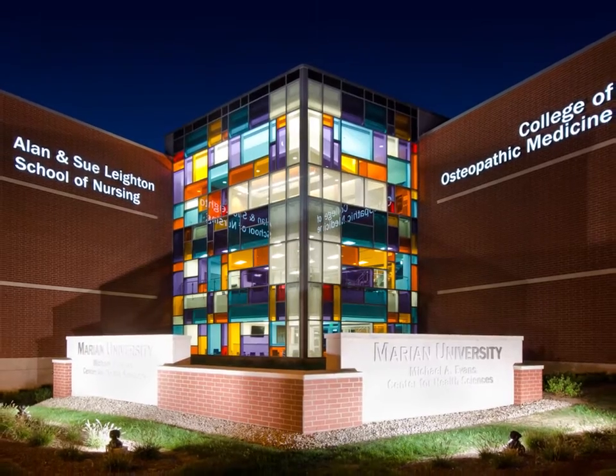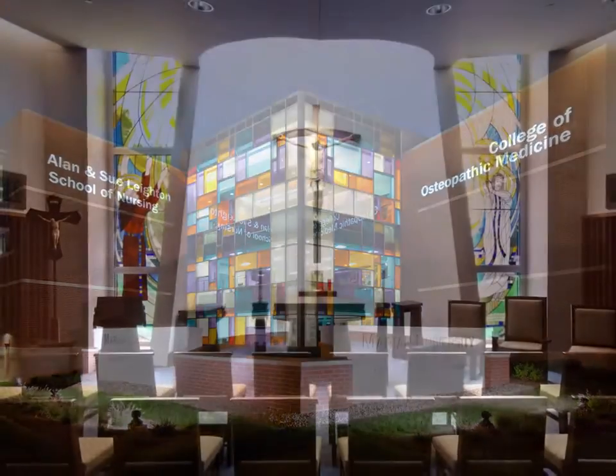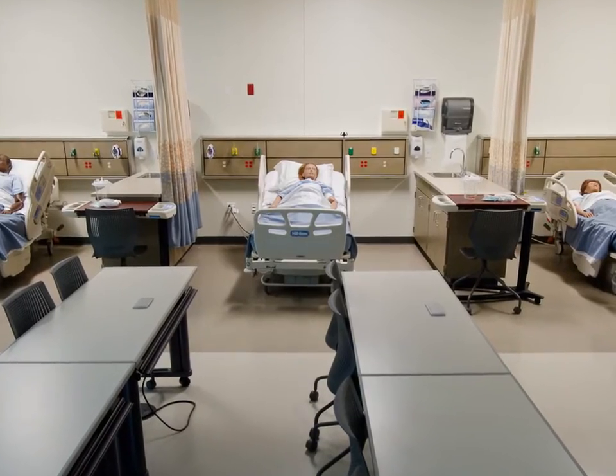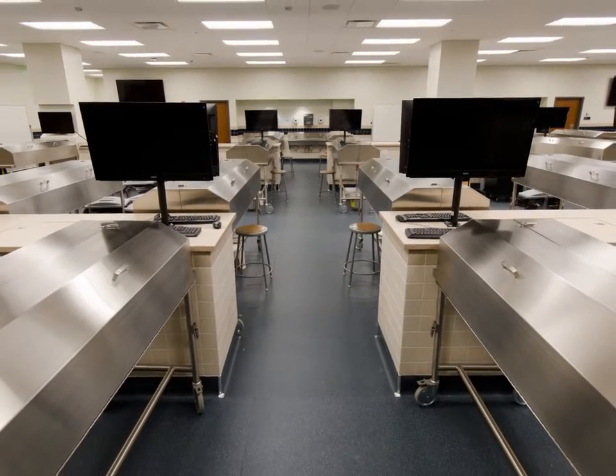The facility, designed with BSA Life Structures, contains large lecture halls, a chapel, simulation, manipulation, and full anatomy labs, as well as skills labs and mock clinic exam rooms. Expansion space is also built into the program, allowing for the possible addition of master's programs or nurse anesthetists.